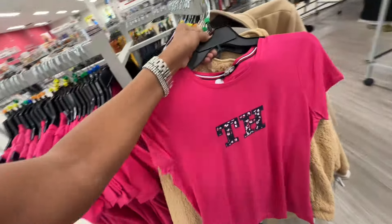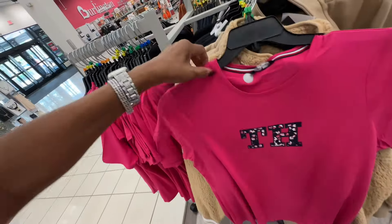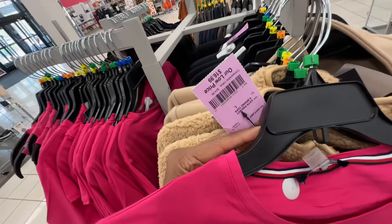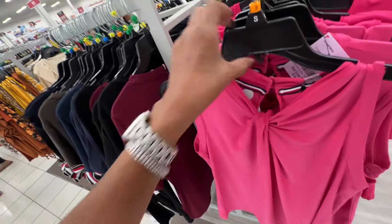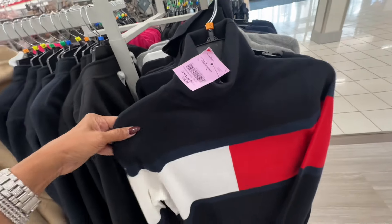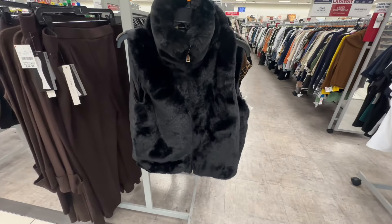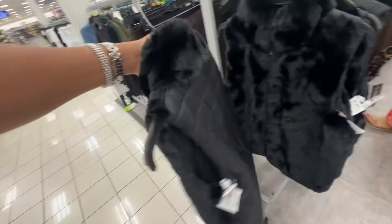Pretty pink — I like this. The price is seventeen dollars. Tommy Hilfiger blouse for seventeen dollars — this is the back. Turtleneck sweaters by Tommy Hilfiger for twenty-five dollars. I like this faux fur vest right here — it's twenty-five dollars. This is the back.